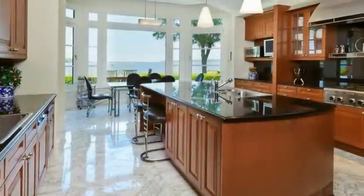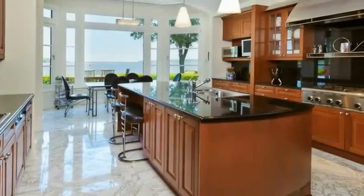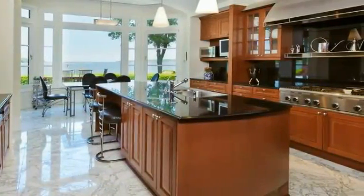Adjoining is an expansive gourmet kitchen with cherry cabinets, granite counters, and an entertainer's supply of appliances.